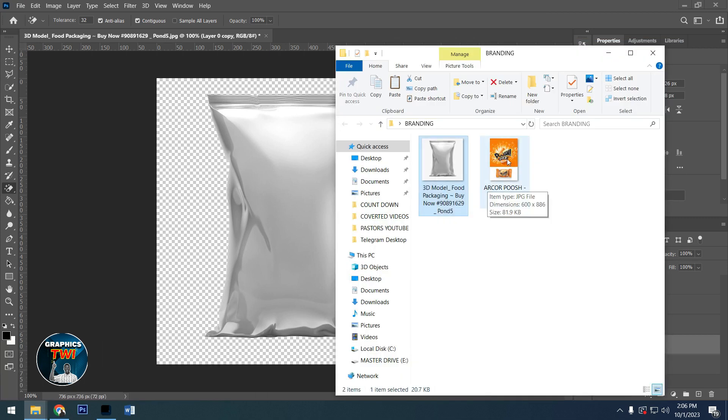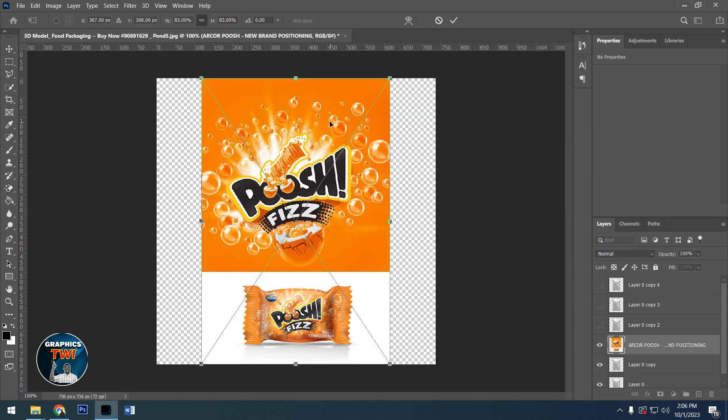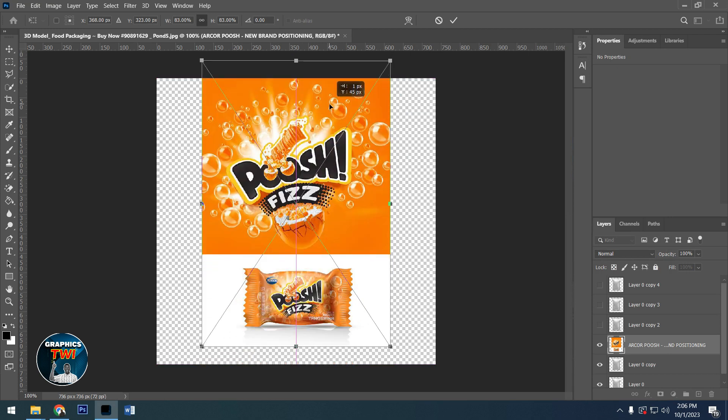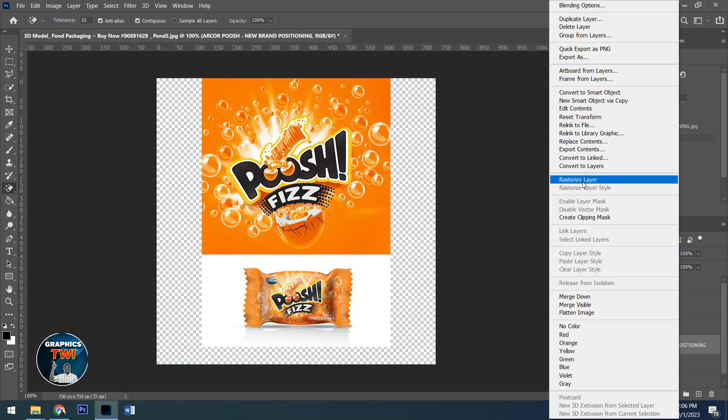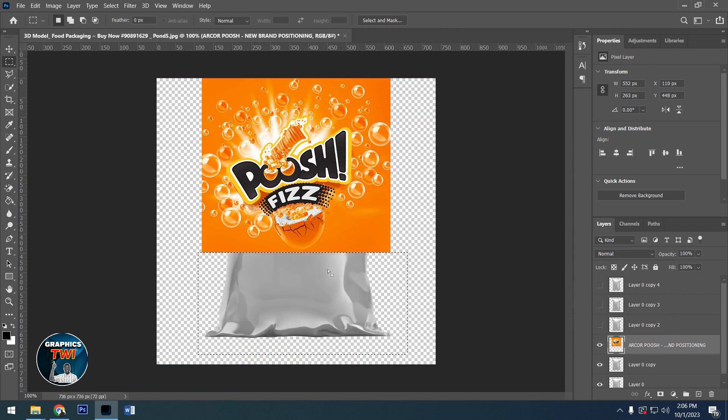Then go for your flyer — the flyer you have already designed. If you haven't designed any flyer, please try to design one because you might need it. For the flyer, I don't want this part, so I'll rasterize here. Going for the rectangular marquee to select the part I don't want, then backspace or delete, and it's gone.